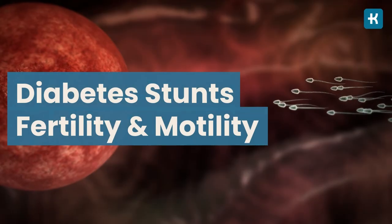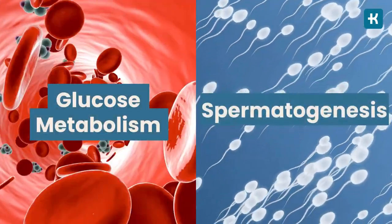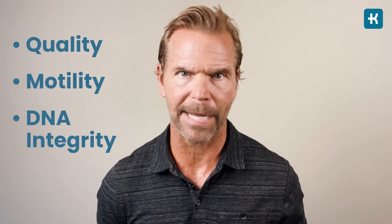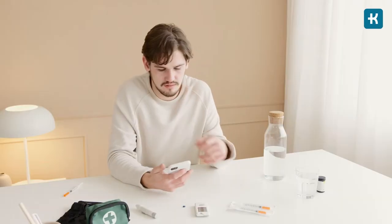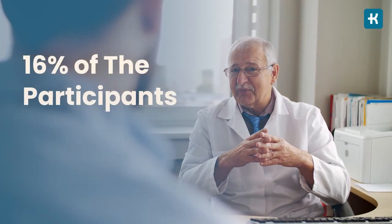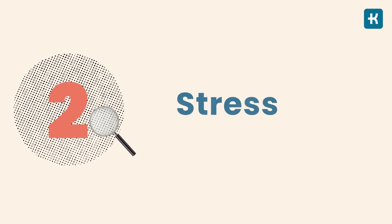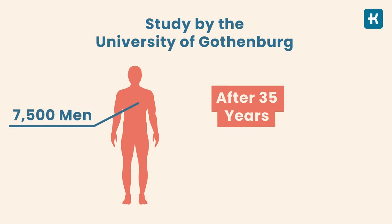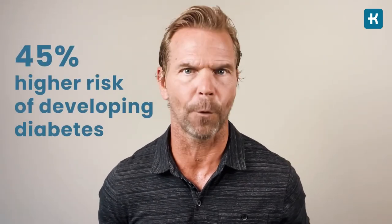Diabetes also stunts fertility and motility, because glucose metabolism is important for spermatogenesis — the body's ability to create male reproductive cells. Diabetes affects their quality, motility, and DNA integrity, and the condition may even be passed down to future generations. Regarding stress, a large Swedish study from the University of Gothenburg studied 7,500 men over 35 years and found that men who reported permanent stress in their work or private life had a 45% higher risk of developing diabetes.